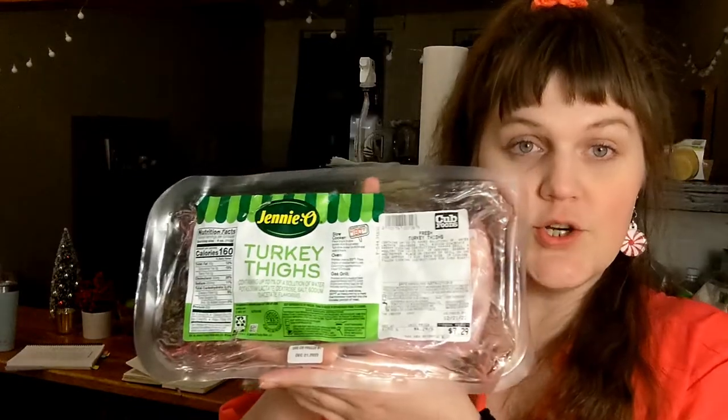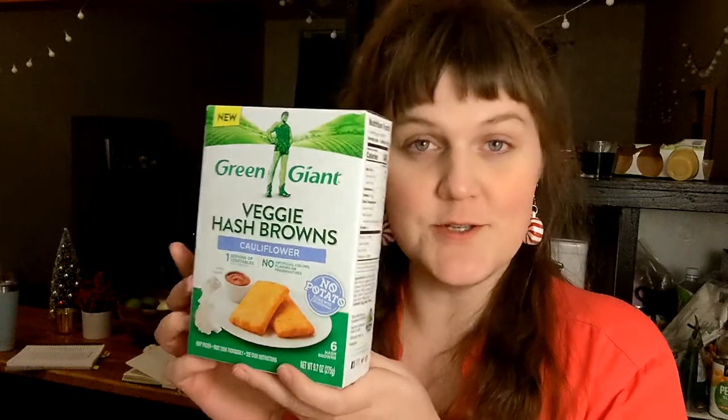Canned peaches because they didn't have fresh. Coconut flakes. Golden raisins. A turkey thigh. Pasta.